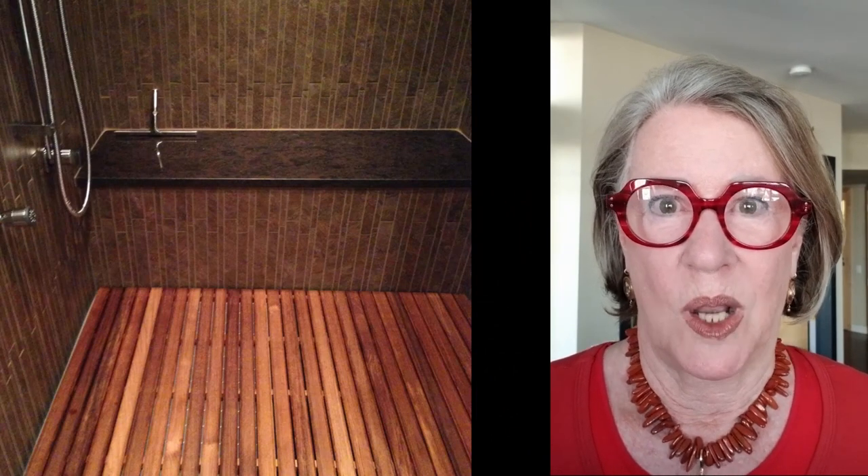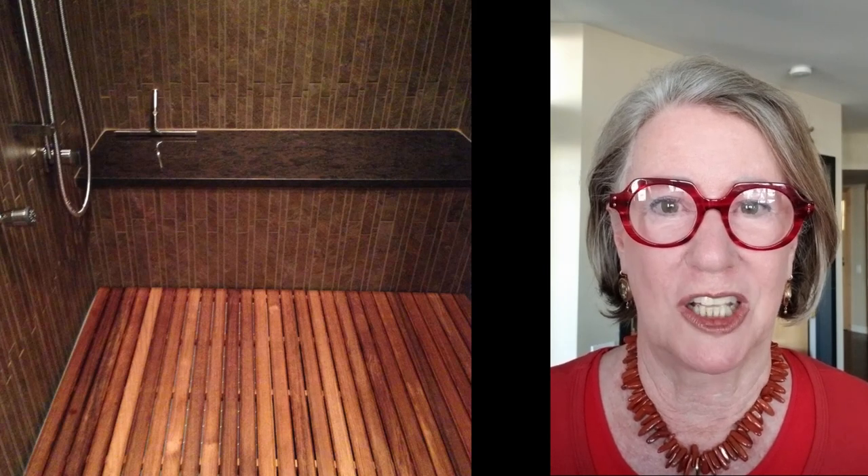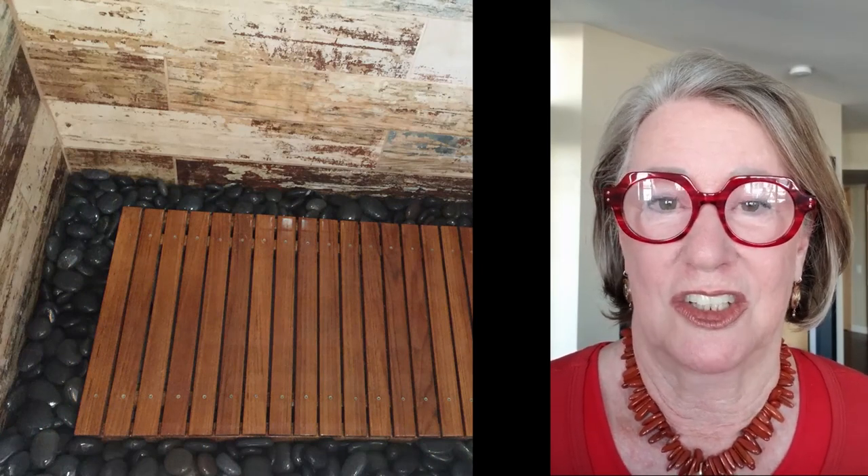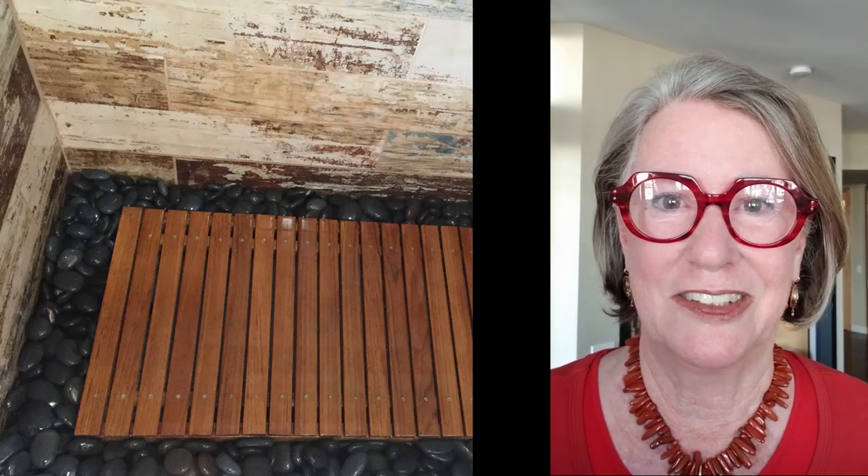If you're lucky enough to have a shower where this would work, why not add a slatted wood floor? What a wonderful spa-like look this is. I didn't know this before I researched for this video, but you can actually buy these wood floors from places like Home Depot. And if it doesn't exactly fit, you can get creative and put some river rock around the outside edge, which actually makes it look even more wonderful. So I say give it a shot.